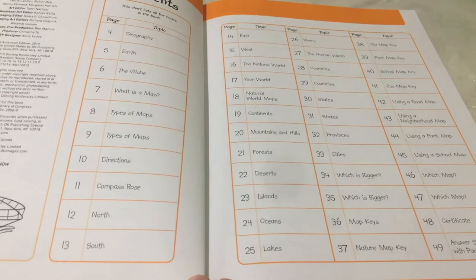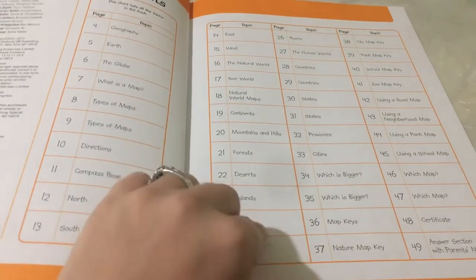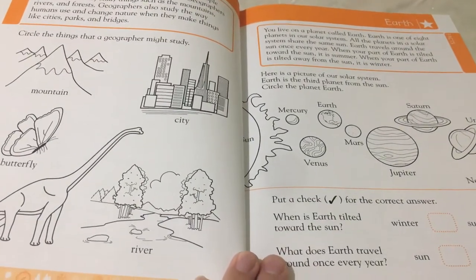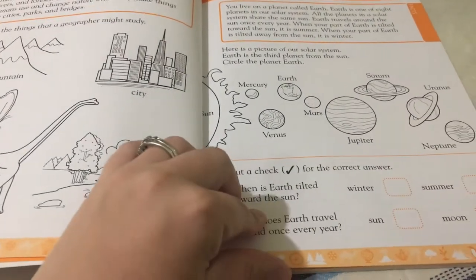Here's your table of contents. We won't be looking through the entire book — I just want to give you an idea of what it's like.